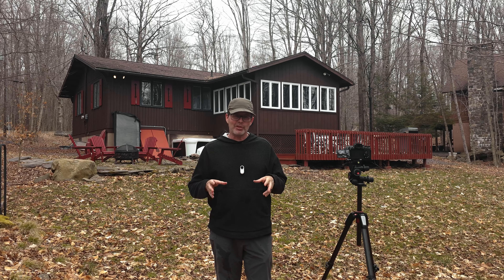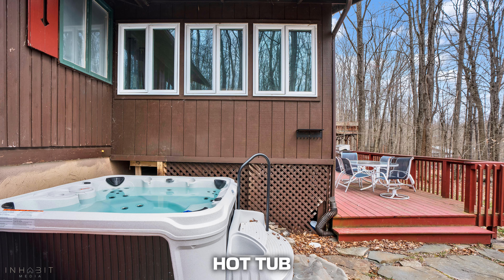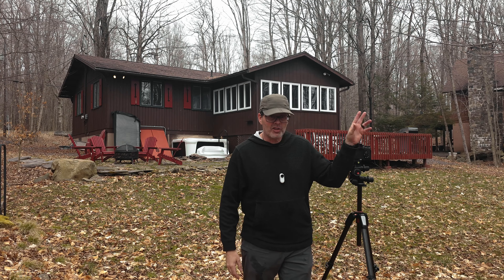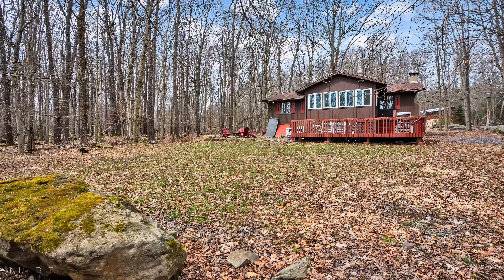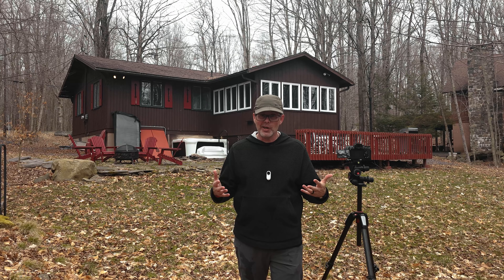I took a couple shots of the backyard. I highlighted the fire pit, the hot tub, the grill, and the table. I also took a shot over in that corner of this huge rock — I wanted to get that slightly in the foreground to make it look more woodsy, if you will.